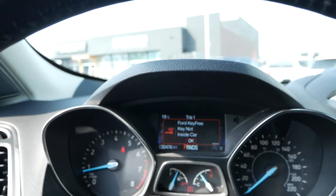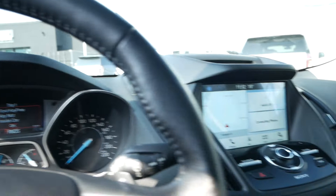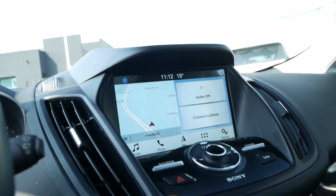This vehicle currently has 30,476 kilometers. You have a large infotainment unit with Apple CarPlay and Android Auto ready to go.